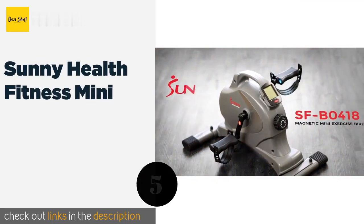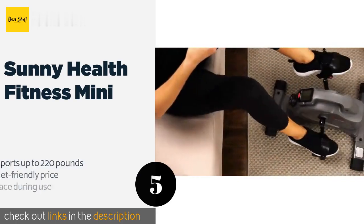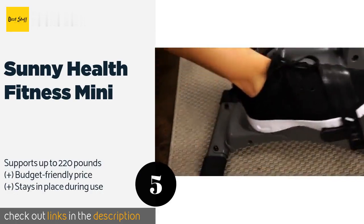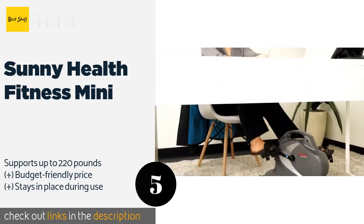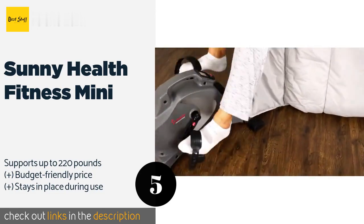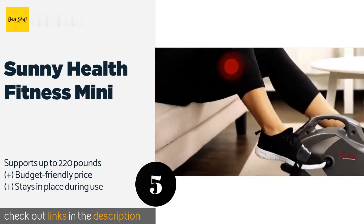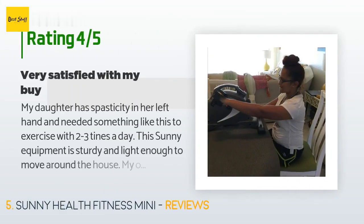Number five is the Sunny Health & Fitness Mini. The space-saving Sunny Health and Fitness Mini allows you to stay fit anywhere, making it great for physical therapy at home or exercise in the workplace. Those with very long legs, though, may find their knees hit the underside of the desk. The price is around $100. There are 2,636 reviews with an average rating of 4.5 stars.